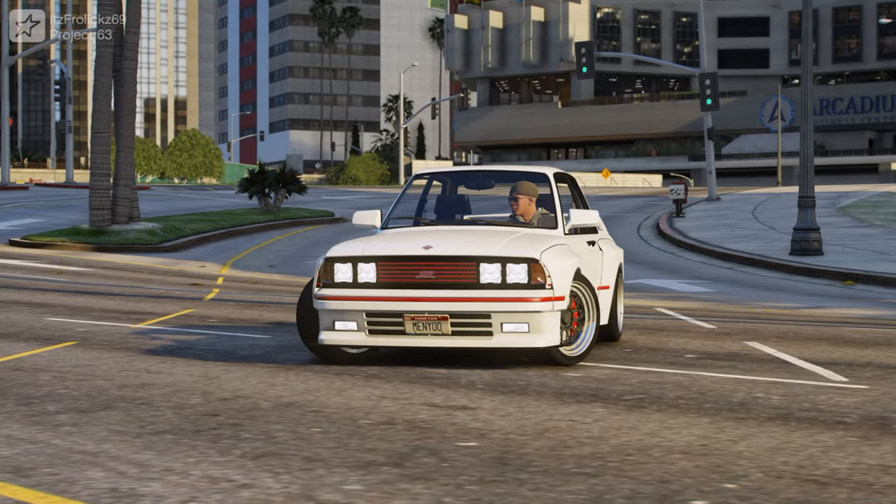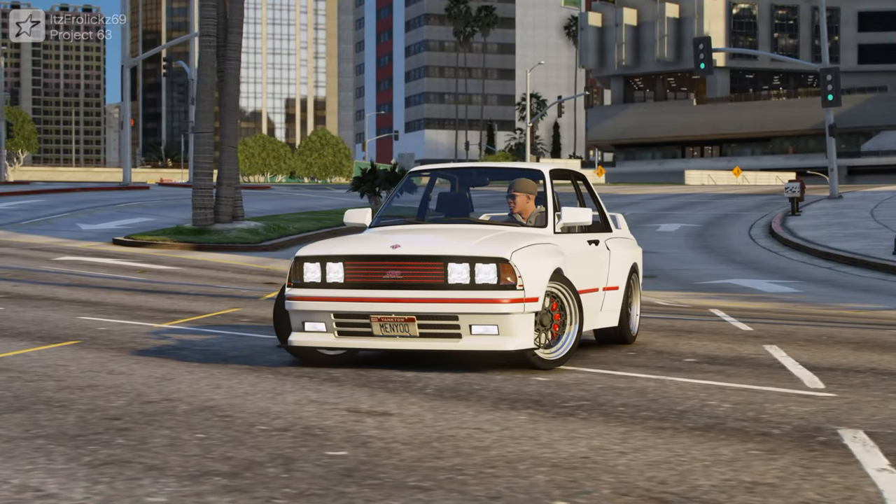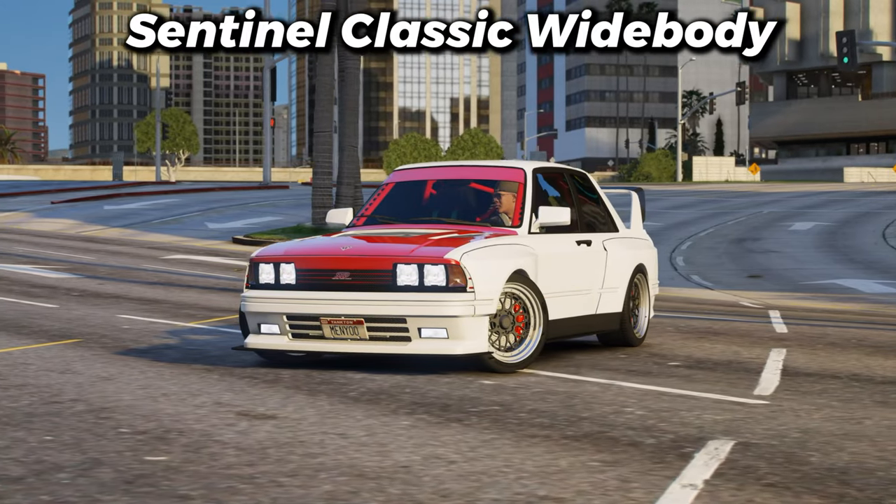Today guys, we are going over some of the best Benny's vehicles in GTA Online, starting things off with the Sentinel Classic Widebody.